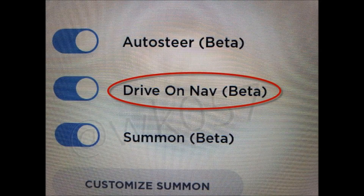The most exciting thing I found was the 'drive on nav' option under the autopilot settings. My best guess is that this enables the long-awaited on-ramp to off-ramp feature Tesla has been talking about. From my research, this is what it will include.